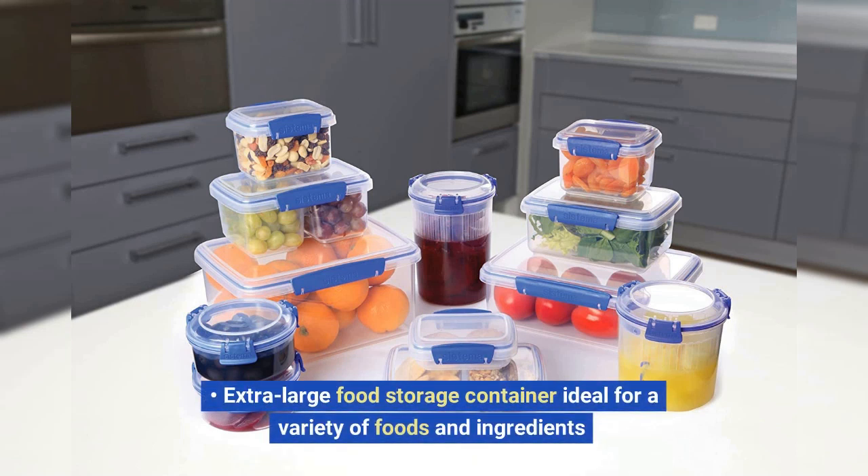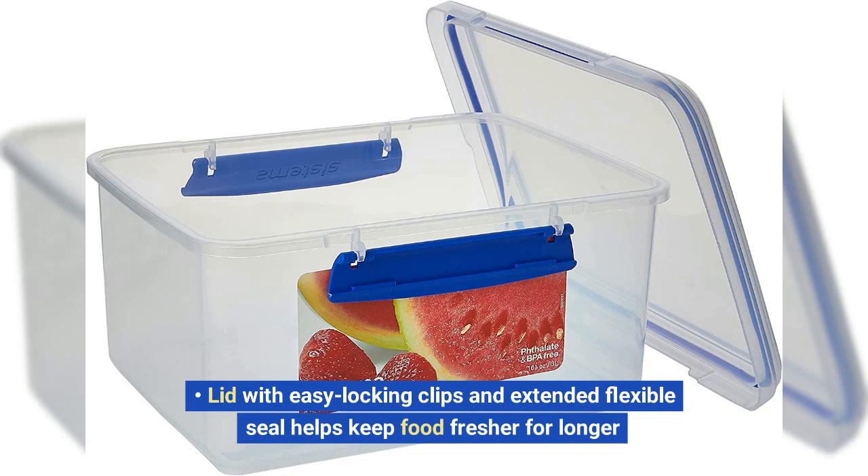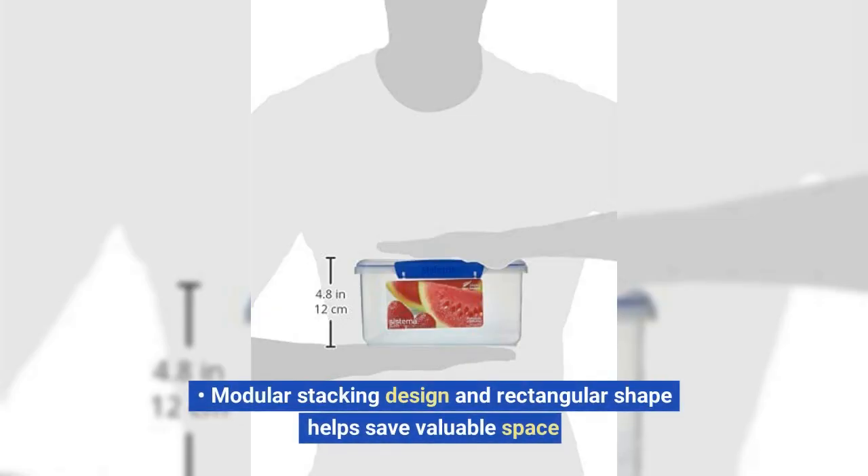Extra large food storage container ideal for a variety of foods and ingredients. Lid with easy locking clips and extended flexible seal helps keep food fresher for longer. Modular stacking design and rectangular shape helps save valuable space.